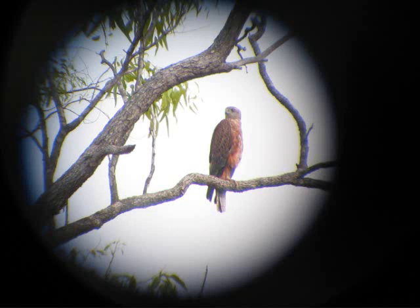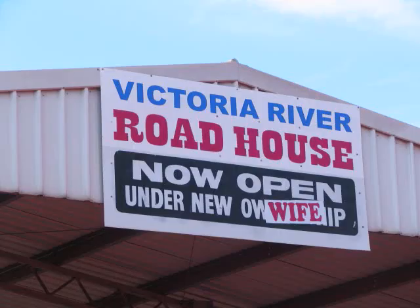And this is a digiscope of the rare Red Goshawk. And this is the sign — self-explanatory.